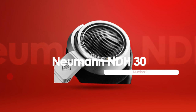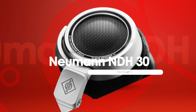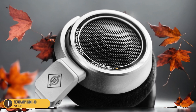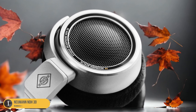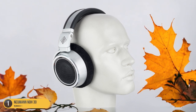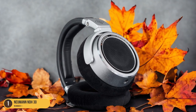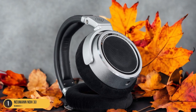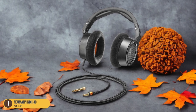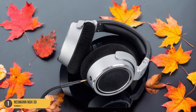At number 1, we have the Neumann NDH30, best studio grade. Crafted with precision and attention to detail, the Neumann NDH30 headphones offer a studio-grade listening experience for tone perfectionists. Designed to deliver an unparalleled level of detail and accuracy, they are ideal for critical listening and professional studio work. The closed-back design ensures excellent isolation, allowing you to focus solely on the nuances of your guitar tones. The Neumann NDH30 boasts a wide frequency response and natural sound reproduction, capturing every subtlety of your music with clarity.